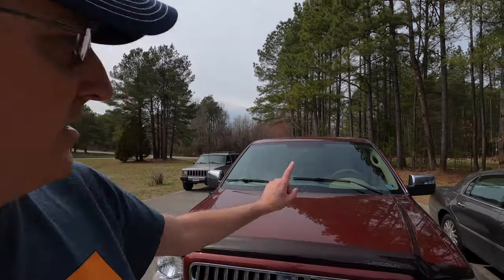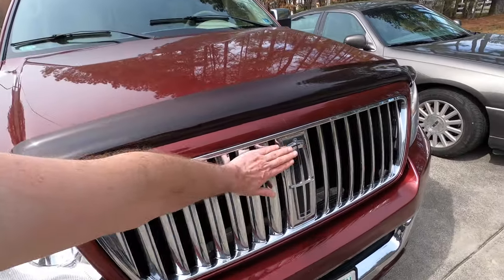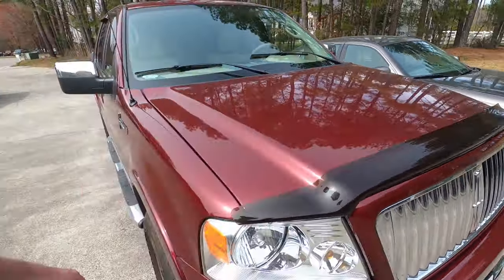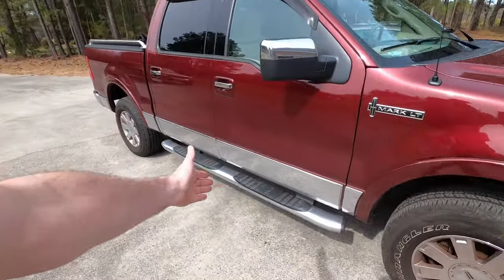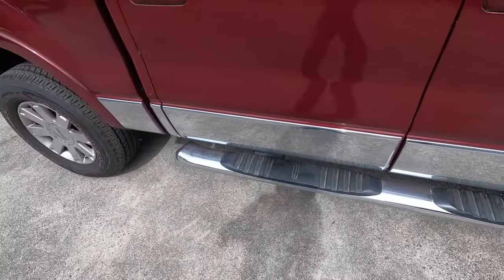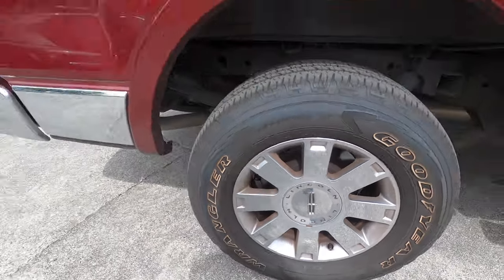I've not driven this generation of F-150 or Mark LT, so this is new to me. But look at it — it is unmistakably a Lincoln. You've got a Lincoln grille in front with a giant logo — look how big that is, that's my hand — it's huge. You've got chrome everywhere, you've got 'Lincoln' down there on the steps, on the side, and on the giant wheels. Those are 18s, which are pretty big for 2006.